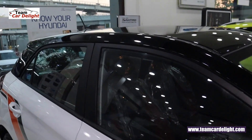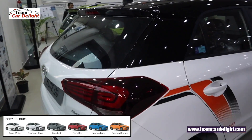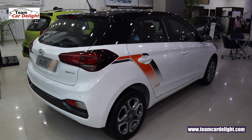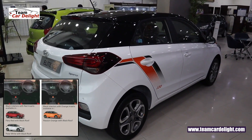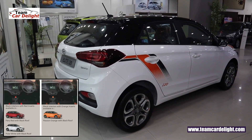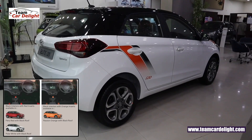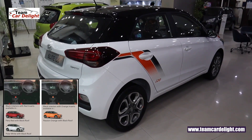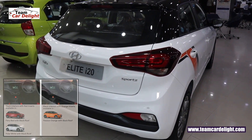The Elite i20 has 6 colour options overall, but in the dual-tone variant there are 3 colour options: Fiery Red, Polar White, and Passion Orange. If you take the red or white colour, you get an all-black interior with red inserts. If you take the orange colour, you get an all-black interior with orange inserts.